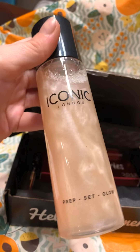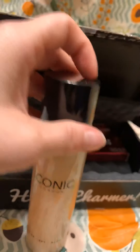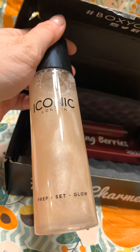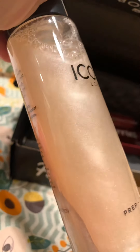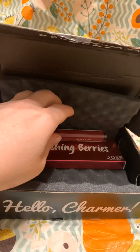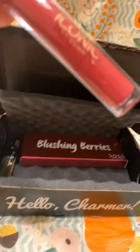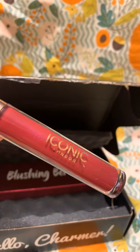The first thing I'm seeing is the Iconic London Prep Set in Glow, which has a retail value of $29. I think this is basically a setting, glowy-type setting spray. It looks a little sparkly for my taste, but I'll give it a go and try it out.